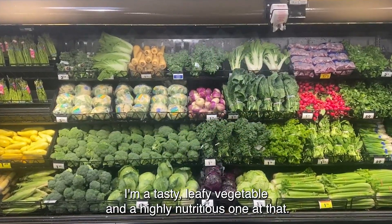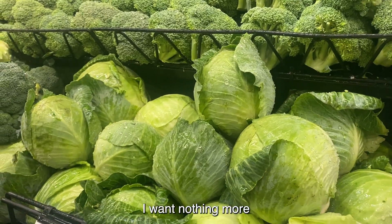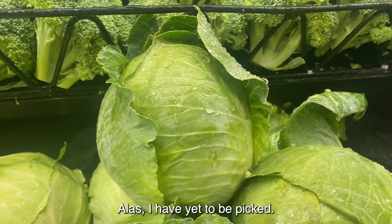Hi, I'm a cabbage. I'm a tasty leafy vegetable and a highly nutritious one at that. I want nothing more than to go home with the family and become a yummy salad or stew. Alas, I have yet to be picked.